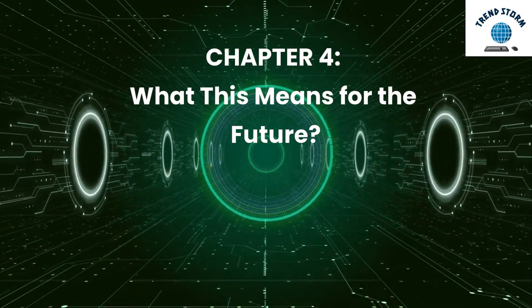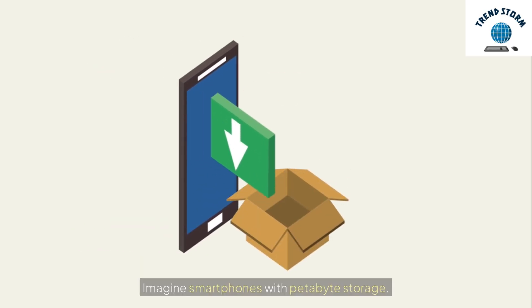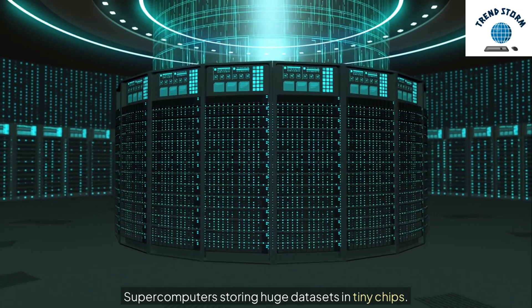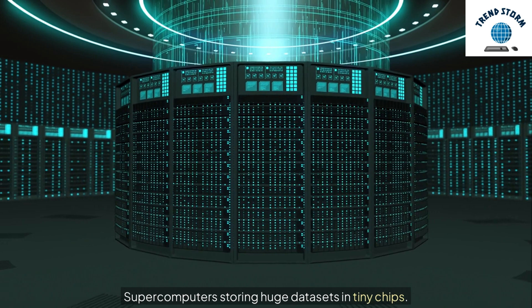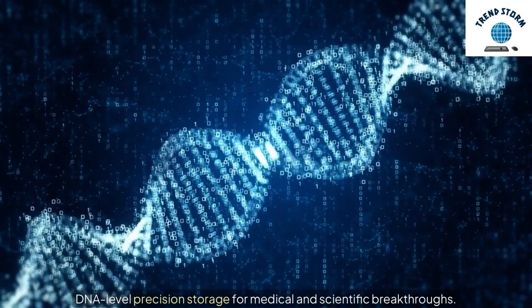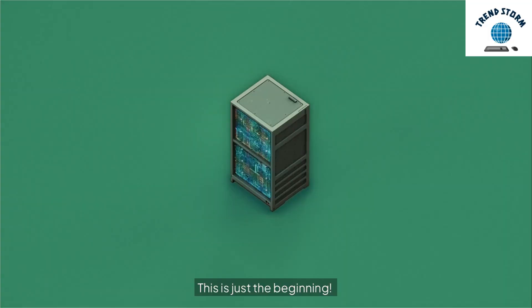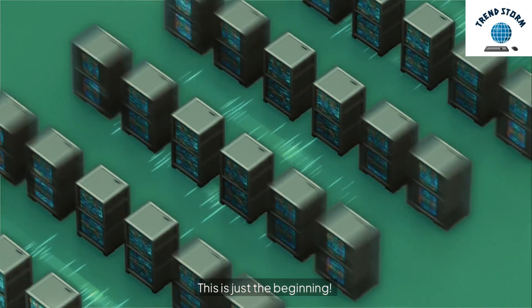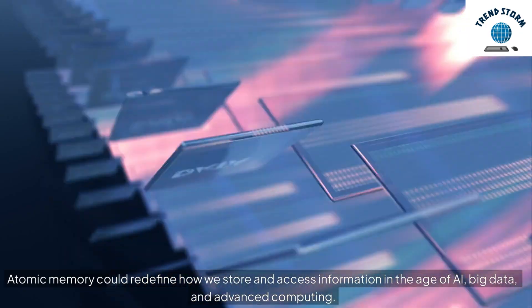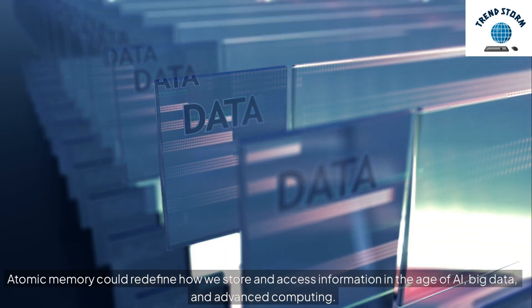Imagine smartphones with petabyte storage. Supercomputers storing huge datasets in tiny chips. DNA-level precision storage for medical and scientific breakthroughs. This is just the beginning. Atomic memory could redefine how we store and access information in the age of AI, big data, and advanced computing.